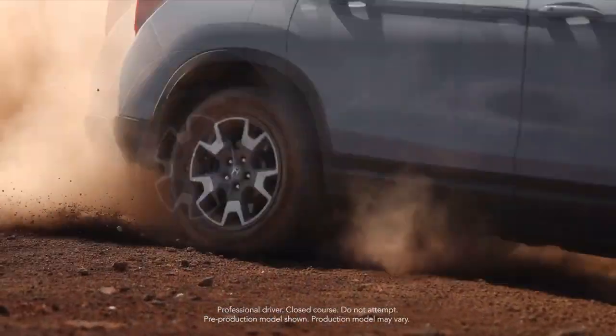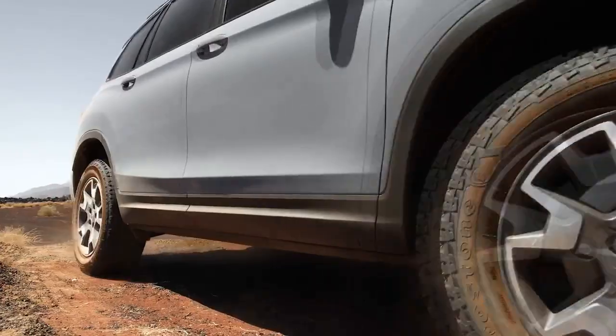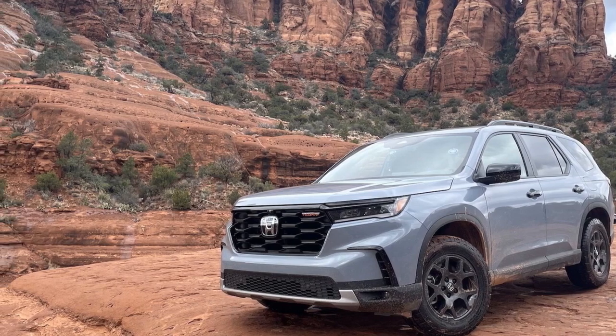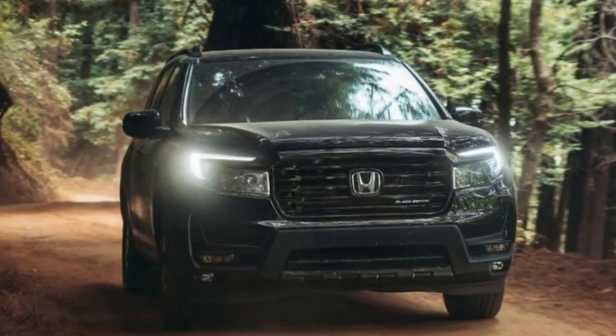Trail credibility isn't established by badges, stickers, or knobby-looking tire sidewalls when navigating off-road terrain, as evidenced during our uneventful soft-roading experience with the original Honda Passport Trailsport. Despite its flashy exterior, we found ourselves relying on a temporary spare tire to limp home after a sharp rock punctured an all-season tire.